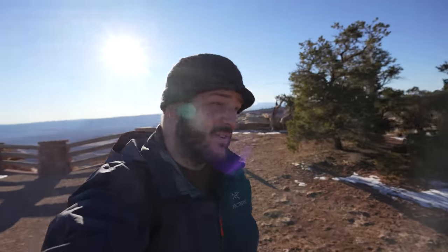It's nuts being here in winter. It's freezing cold but there are no people around. It's basically silent when you're out at those viewpoints. It's pretty surreal.